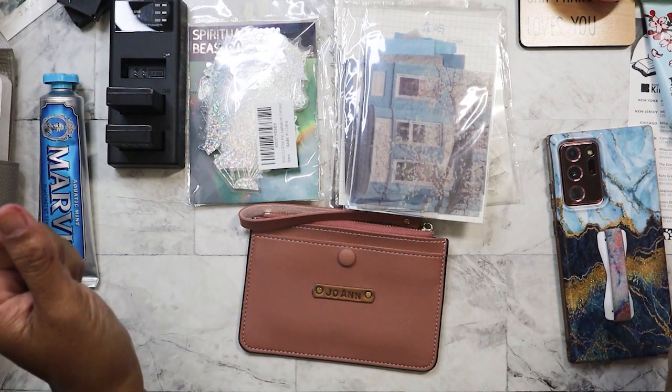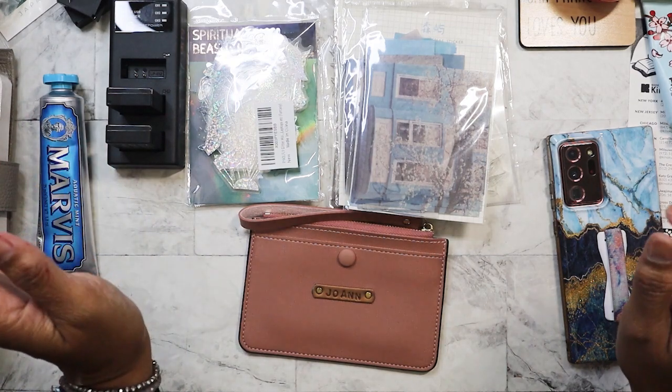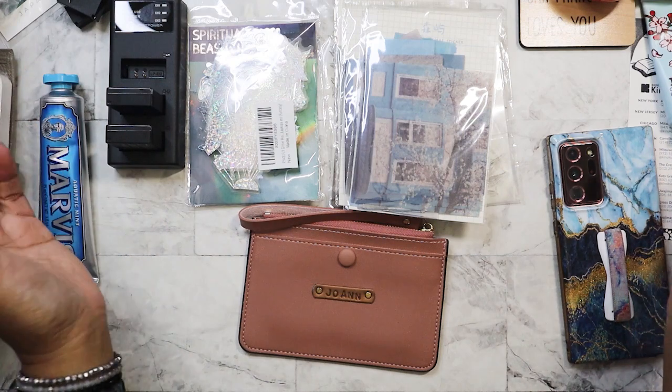Hello, everyone. So I have got my weekly Amazon bin store — Amazon returns, bin store haul for you today.